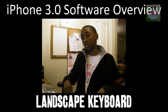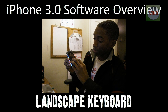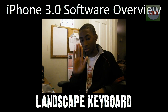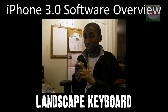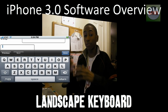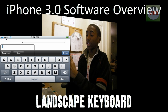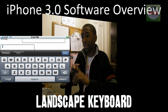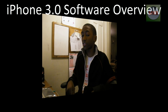Finally there's a landscape keyboard. Before, iPhone users were stuck with a portrait keyboard for texting and everything except entering a URL in the web browser. Now we have the full landscape keyboard — you can turn it sideways and take advantage of the entire screen. It'll make texting and emailing much faster, and it'll be built into a ton of different apps.